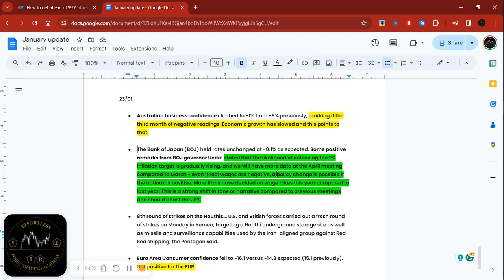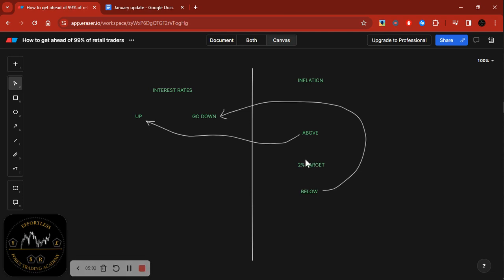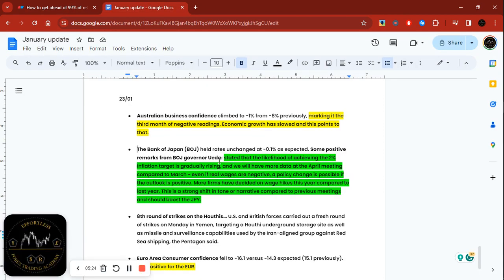I've done a couple of videos on social media around November–December 2023 where I was anticipating that the Japanese yen would be the biggest mover for 2024. Why? Because the Japanese yen is the only currency that still has interest rates in the negative territory — everyone else has been hiking since 2022. They've been waiting for inflation to be persistently above the 2% target in a stable manner. That is why I started transitioning since last year, looking to buy the Japanese yen.